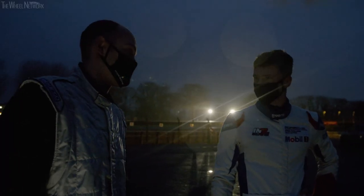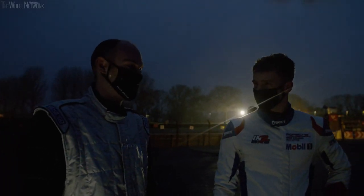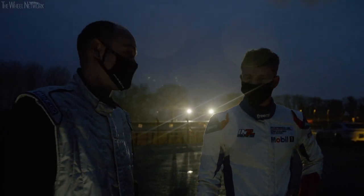To get to the finish, I think it's now two stints — we've got to try and get about 70 laps out of each stint, which is going to be tough in these conditions.